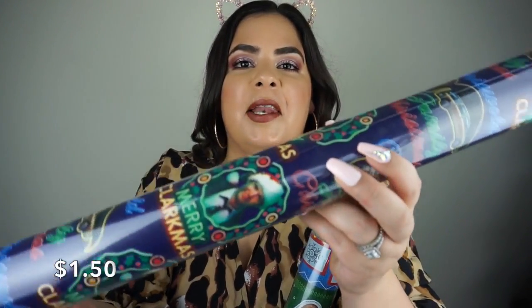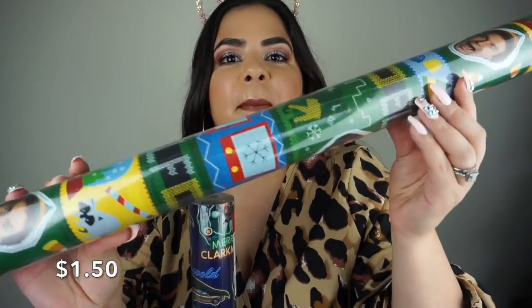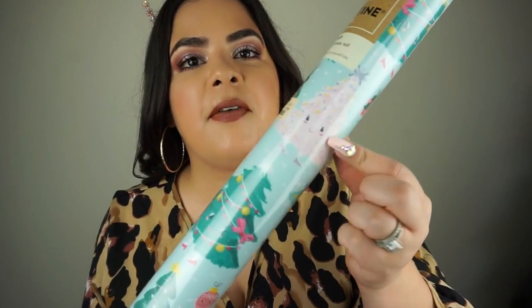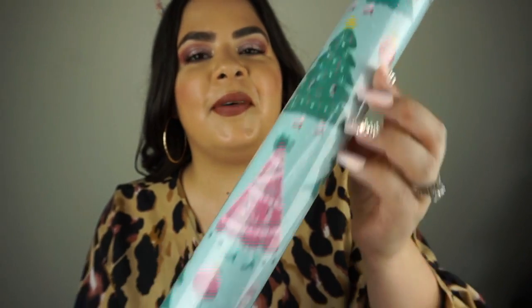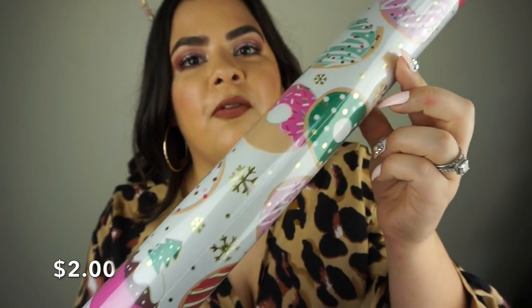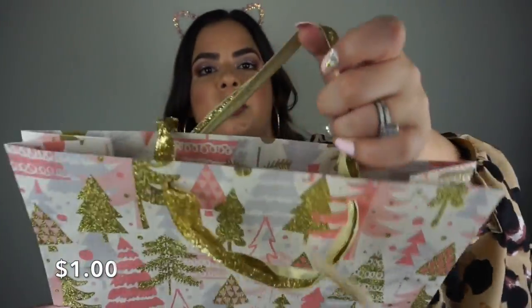Moving on to TJ Maxx, Marshalls, and Home Goods — I found some really awesome wrapping paper. There's a National Lampoon's Christmas Vacation themed gift wrap for $1.50, an Elf movie one with his face and syrup, a cute unicorn one, Christmas trees with heels on them in pink, white, and green, and a cupcakes and donuts with gold snowflakes one. I also found a pink and gold glitter gift bag with gold handles, and really cute Christmas-themed leggings that are very thick and cozy.